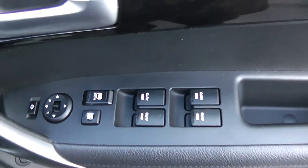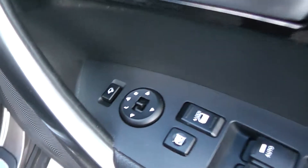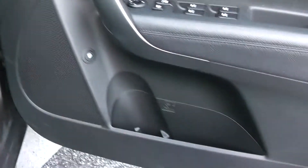You have electric windows all around the vehicle, including electric door locking and window locking for when you have smaller children on board. Electric mirror adjustments as well as electric folding mirrors. Speakers at the top and bottom with storage as well.